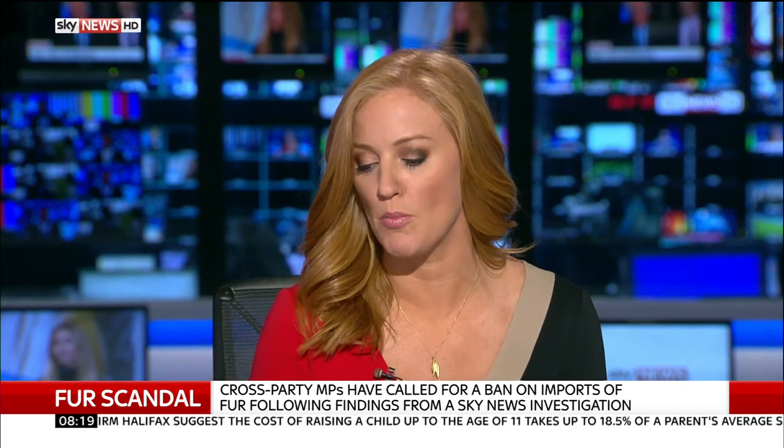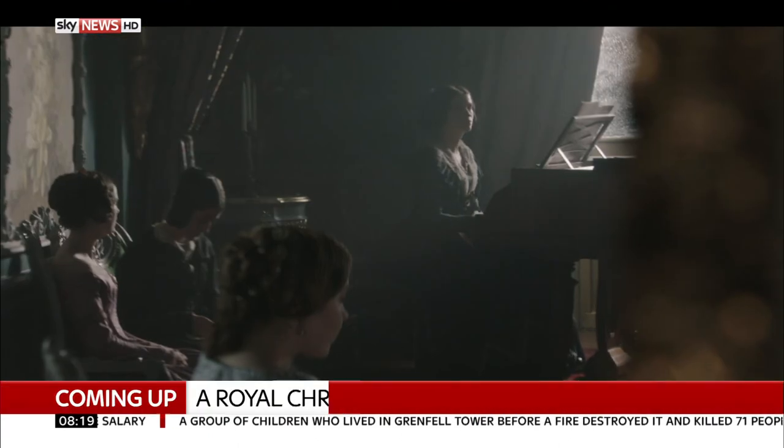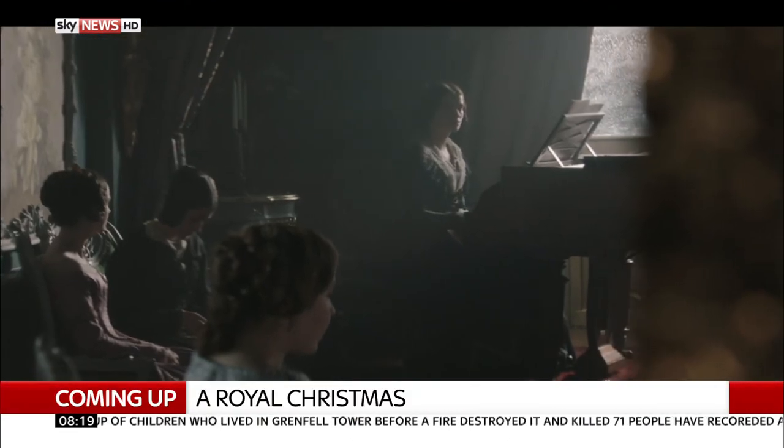Annika, thank you very much. You can see Sky News's exclusive reports into those online retailers coming up at half past eight. Also on the way: the latest sports headlines with Jackie, plus we'll be speaking to actress Margaret Clooney about the Victoria Christmas special.